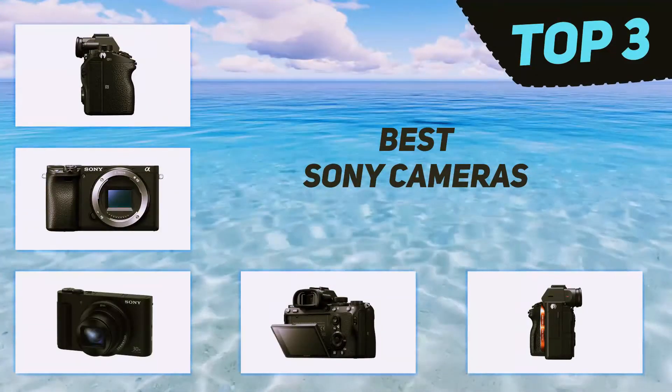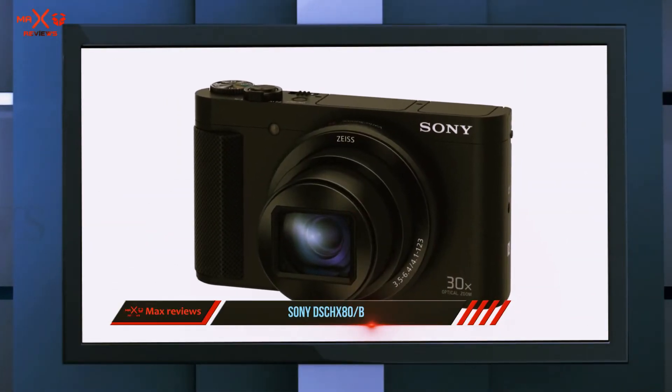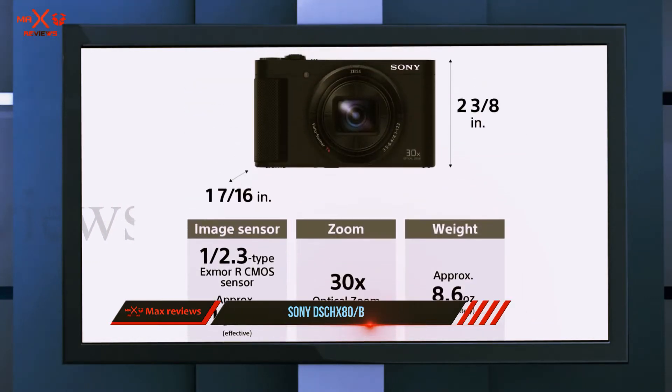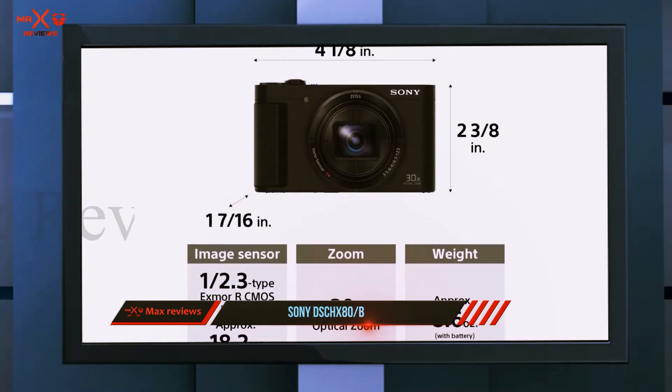Starting at number three, the Sony DSC-HX80B. For something a bit more on the budget spectrum, the Sony Cyber-Shot HX80 is a compact point-and-shoot with some features that make it stand out from the pack of other point-and-shoot cameras.